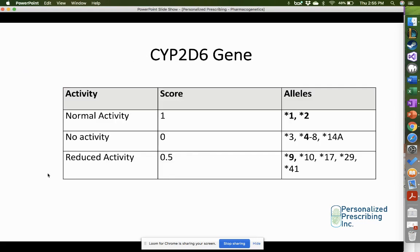Let's take a look at the CYP2D6 gene. There's a scoring system recommended by PharmGKB and CPIC for determining metabolism for a patient. The star 1 and star 2 normal alleles, which have normal metabolic activity, are given a score of 1. The alleles star 3, star 4 to 8, and star 14A are given an activity score of 0 — they reduce activity for CYP2D6. It's impossible to tell a patient they have zero CYP2D6 activity; this is just a scoring system to help identify poor metabolizers, and CPIC recommends a score of 0 for these alleles.